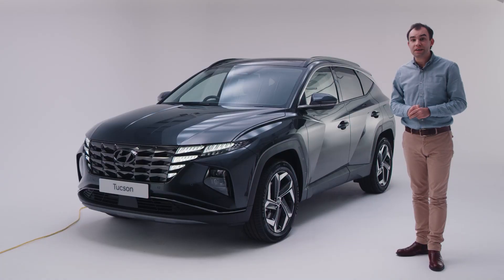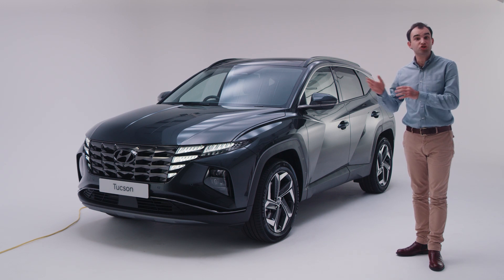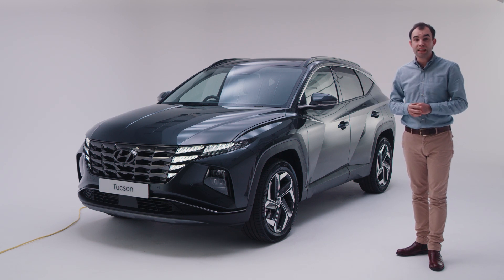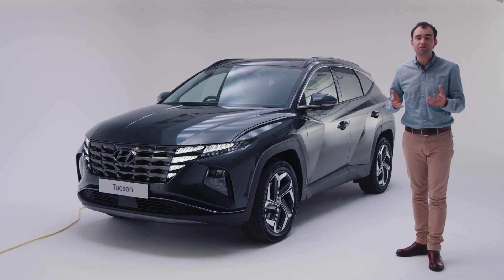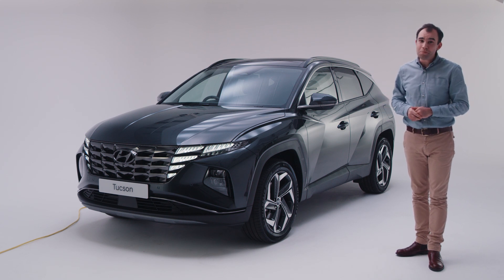A PHEV can be both fuelled for its combustion engine and charged for its battery. Slow charging can be achieved by a standard 13 amp 3-pin socket at homes and workplaces. Dedicated chargers of 7 kilowatts or 11 kilowatts can also be installed at home and are often found in public spaces where you might be parked up for a couple of hours, such as car parks and supermarkets.